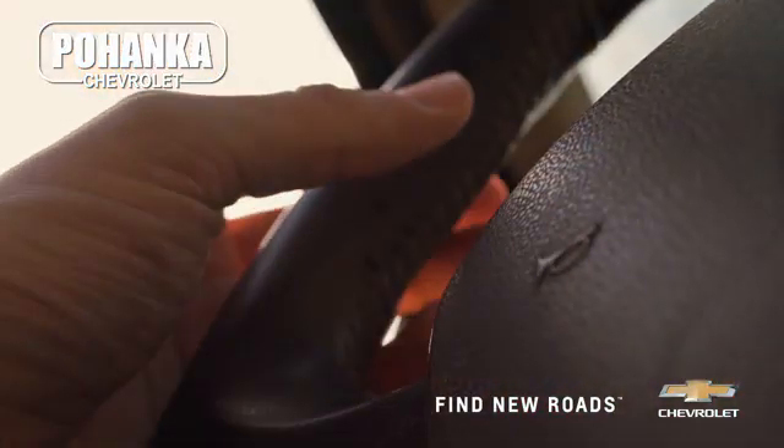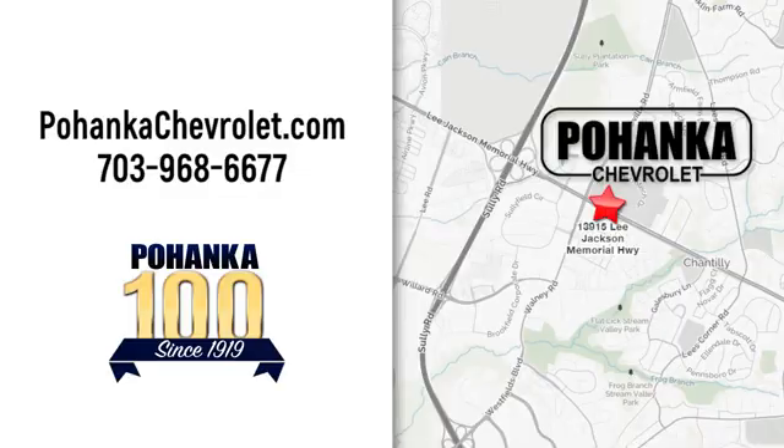Spend less time shopping and more time enjoying your new ride at Pohega Chevrolet. We're conveniently located at 13915 Lee Jackson Memorial Highway, Route 50, in Chantilly.